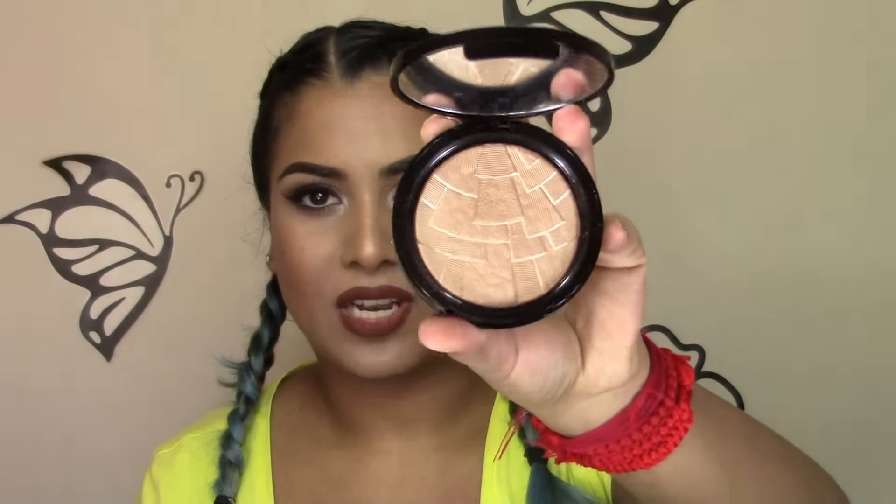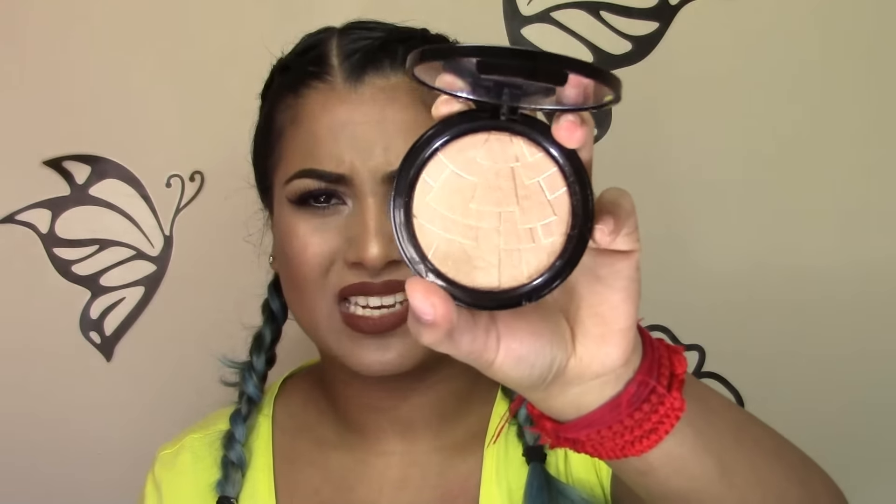And as you guys know, I've been using the Anastasia Beverly Hills So Hollywood Highlighter for most of the month. If you actually look at it, it doesn't even look like I've dented it, which is insane. I really, really love this highlighter. I'm so happy I could get my hands on it, and I'm so in love with it. Look at it — it's like a goldy shade, literally liquid gold.